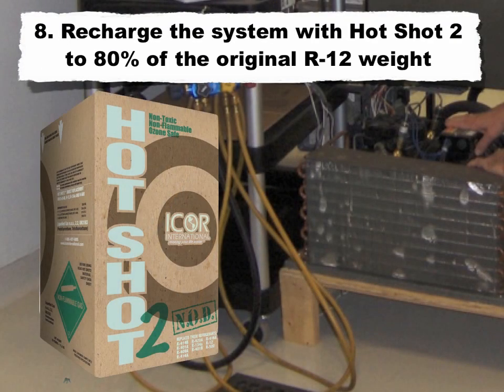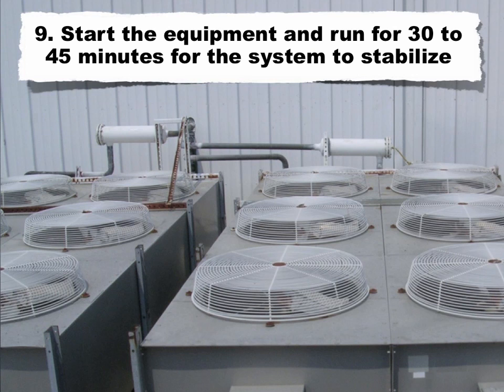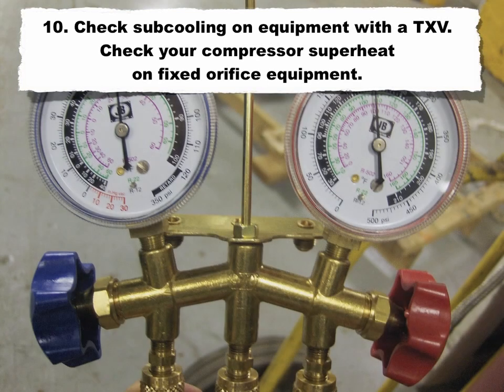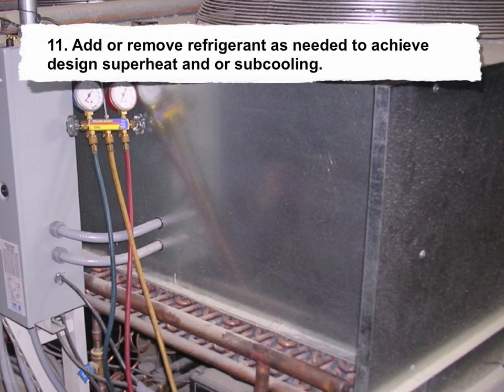8. Recharge the system with Hotshot 2 to 80% of the R12 weight. 9. Start the equipment and run for 30 to 45 minutes for the system to stabilize. 10. Check subcooling on equipment with a TXV. Check compressor superheat on fixed orifice equipment. 11. Add or remove refrigerant as needed to achieve design superheat and/or subcooling.